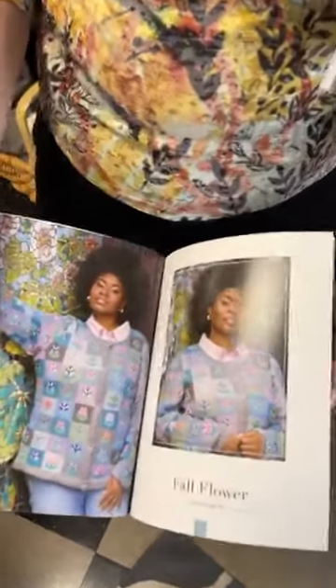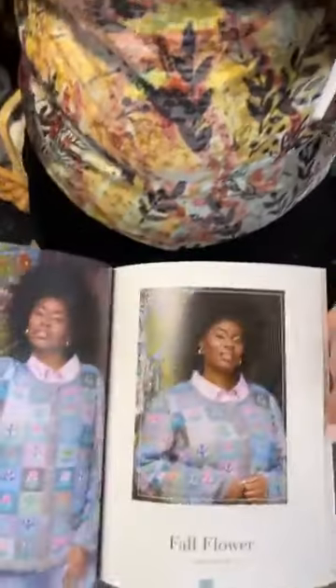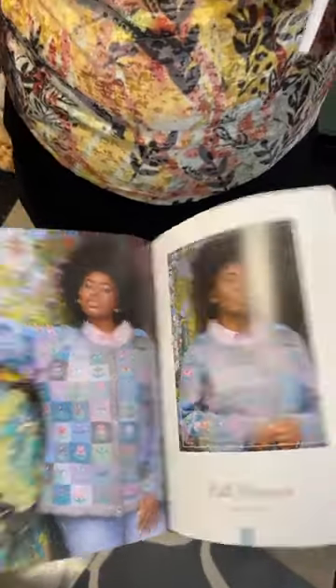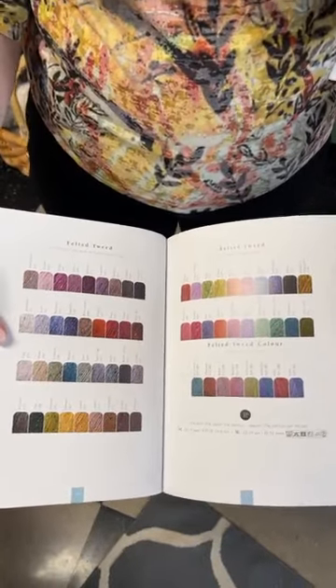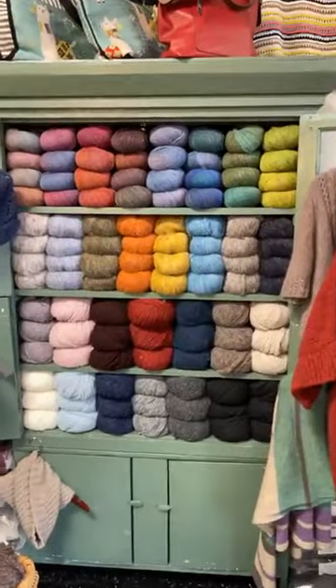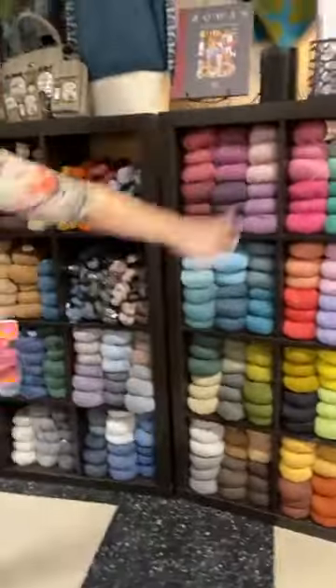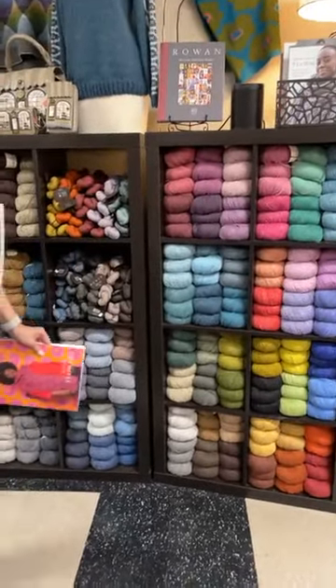He has used Felted Tweed plus the new Felted Tweed colors for this new collection. You can see there's Felted Tweed Color and then we have the full color range of Felted Tweed over here — all of these colors plus the new ones. We had to make more room to put all the new yarns; we had to kind of double stack the colors on the Felted Tweed, but we do have them all.